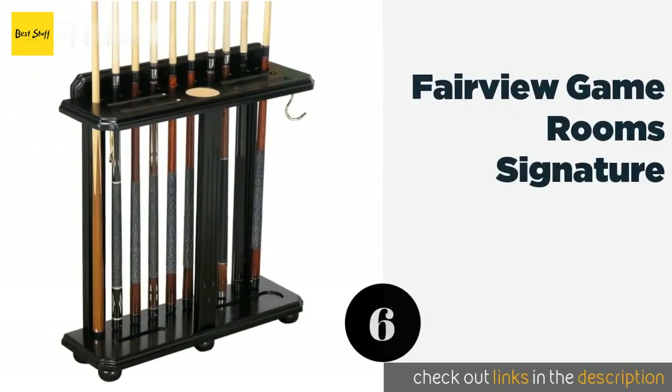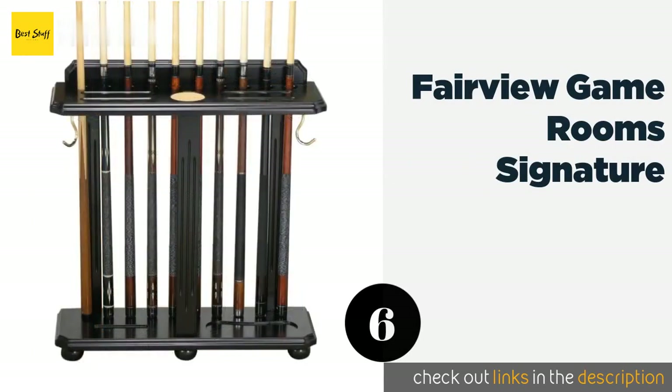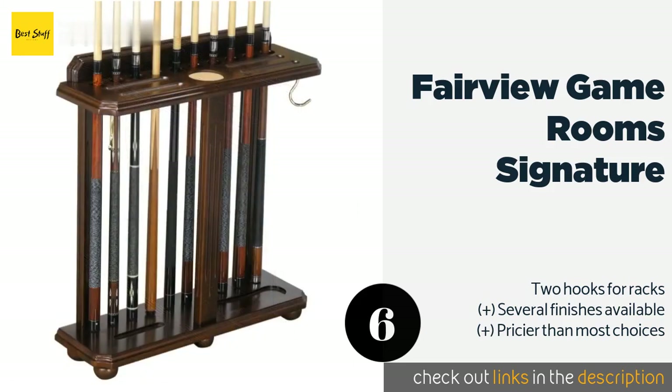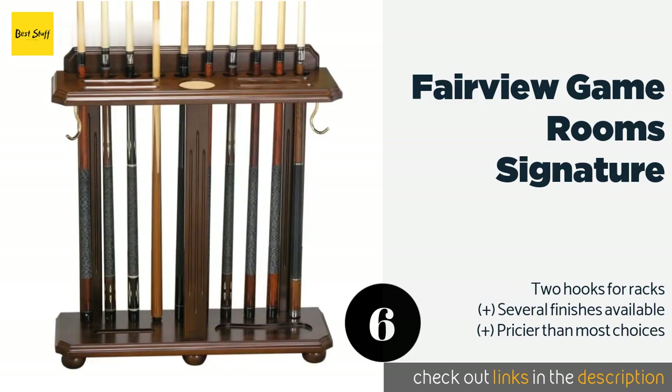Number six is the Fairview Game Room Signature. It seems that the makers of the Fairview Game Room Signature have thought of everything — from lining the coaster and cork to packaging all of the necessary assembly tools with it. You can use the bottom shelf to keep your accessories in one place. This product is available on Amazon for $189.